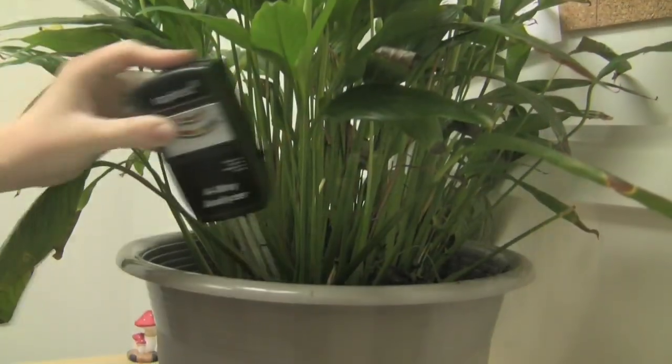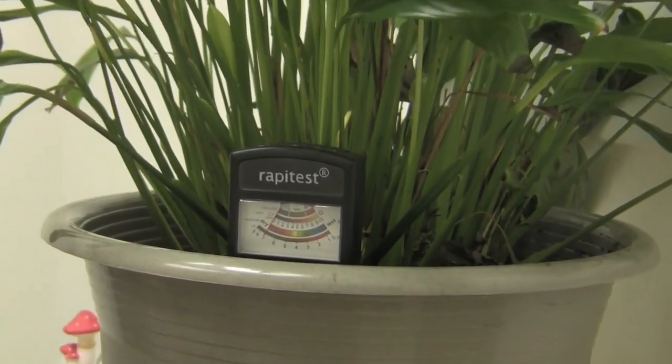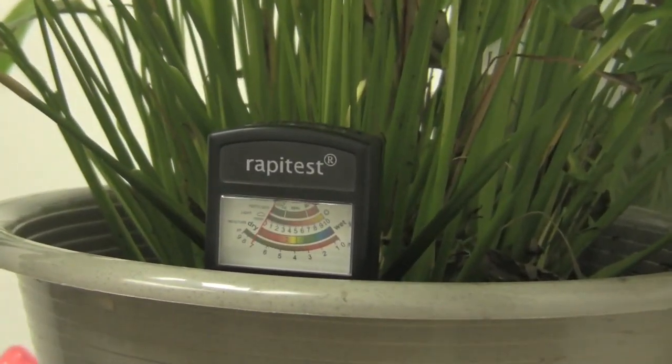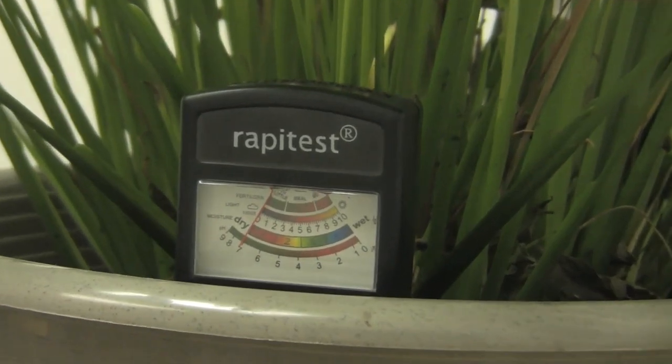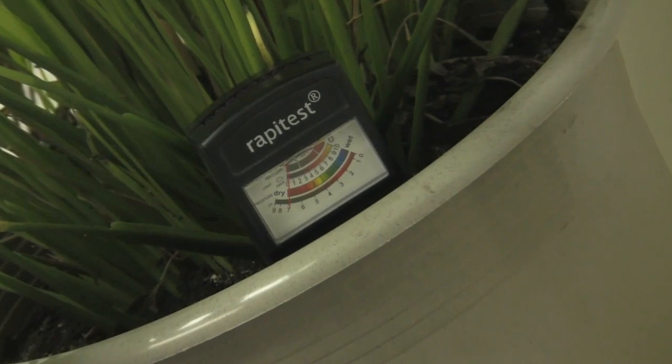Our electronic soil tester can also come in handy for indoor houseplants to help monitor the conditions of soil pH, soil moisture, light intensity, and the total nitrogen, phosphorus, and potash, or NPK, levels.